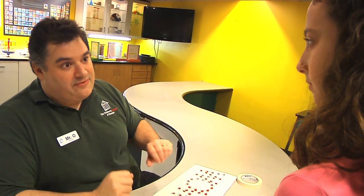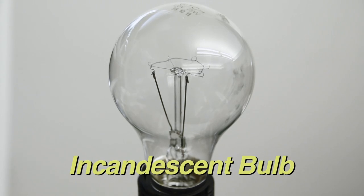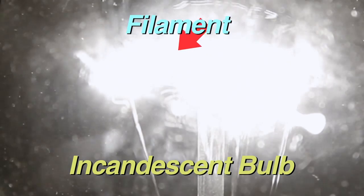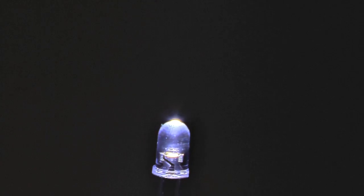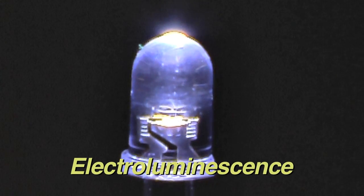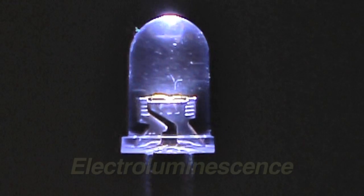So isn't that what a light bulb does? Yes, but the difference is how they give off light. This is the most familiar type of light bulb, the incandescent bulb. It has a filament inside that, when heated using electricity, will produce light. An LED, however, does not have a filament. It creates light through a process called electroluminescence. But to understand that process, we first need to talk about diodes.